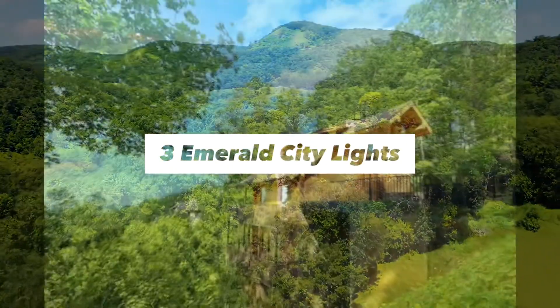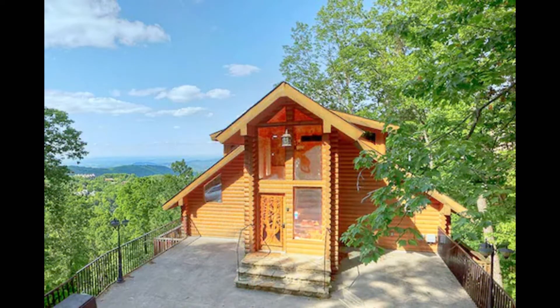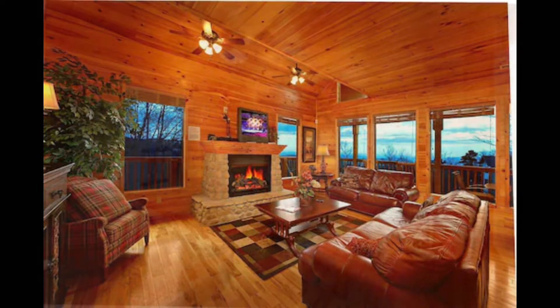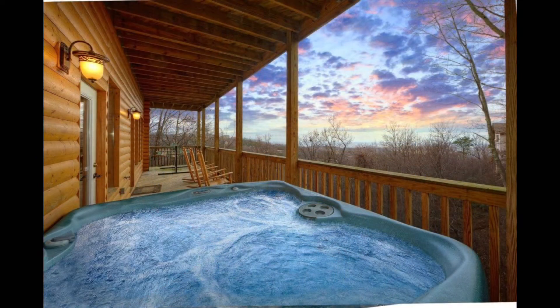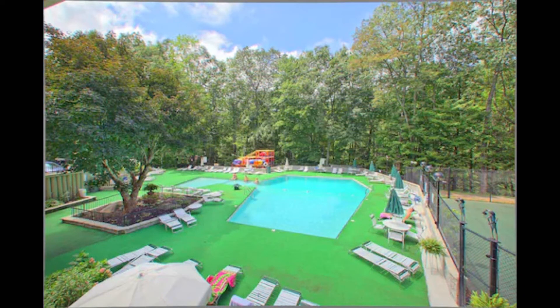Number 3: Emerald City Lights. Emerald City Lights is one of the best cabins to stay at if you want a great view. This two-bedroom cabin for six people is pet-friendly and has three decks to enjoy the view and weather. You can enjoy the view from each room individually. Each room also enjoys its own fireplace and jacuzzi, making it perfect for any family to stay in.